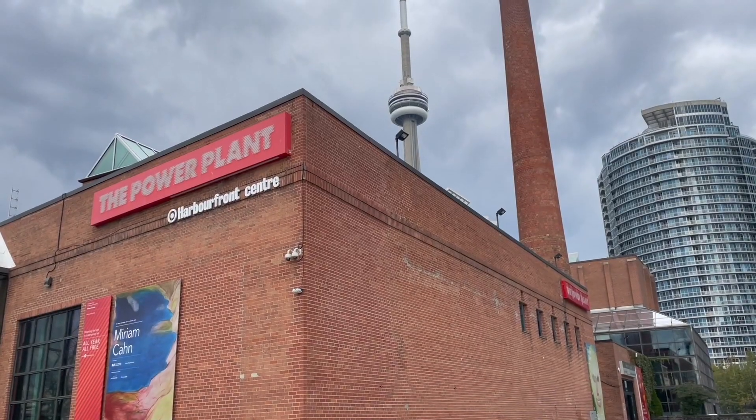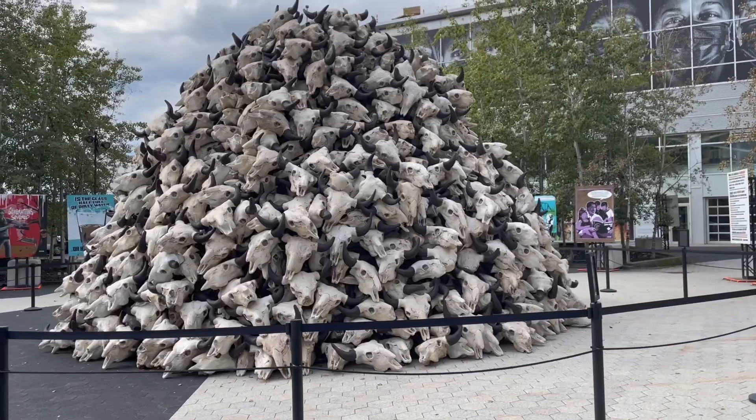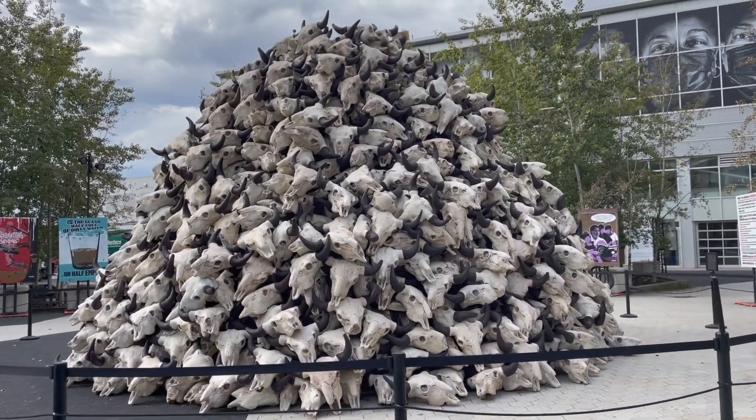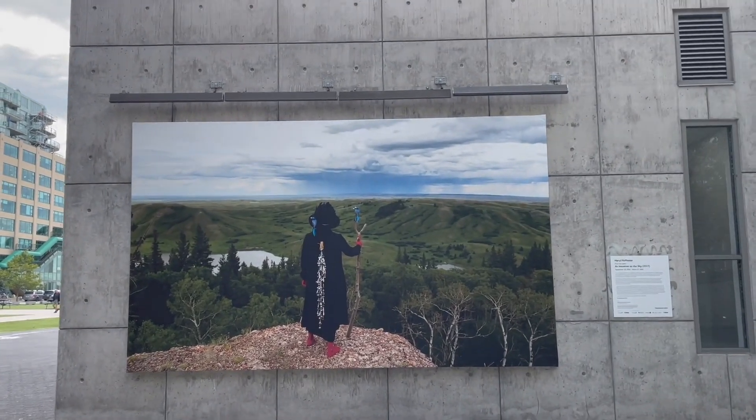The Power Plant is located on the harbourfront of Toronto and it is a public art exhibit. If you like art, this area has a lot of outdoor space out by the harbour. I believe you can make a donation to the gallery when you visit as your admission, and it has different works of art from local artists.